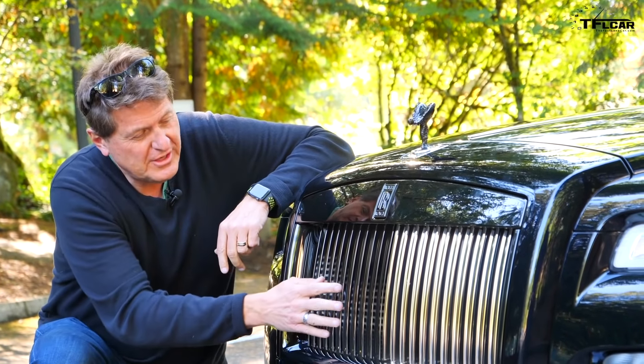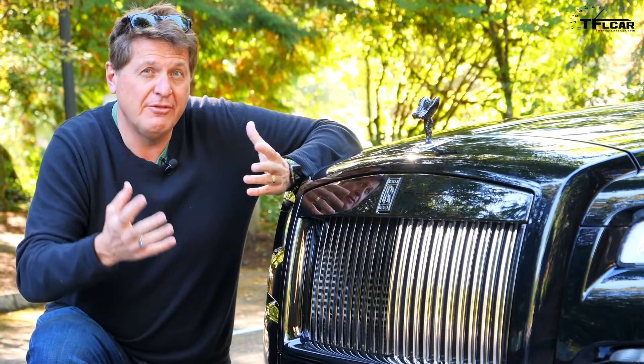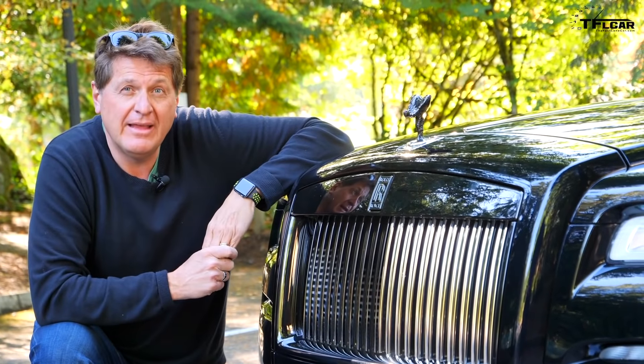Number 3 on my list isn't maybe that surprising, but it's still pretty cool. These shutters on the front of the grille automatically open and close, allowing more or less airflow depending on, I suspect, the outside temperature.